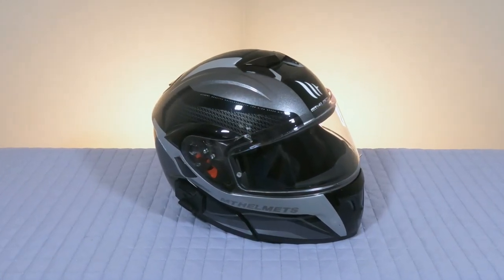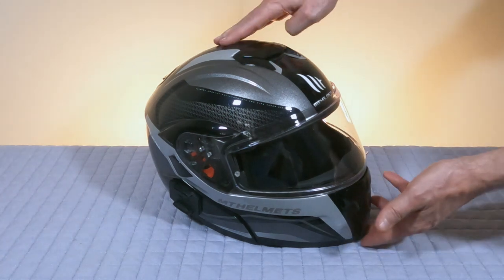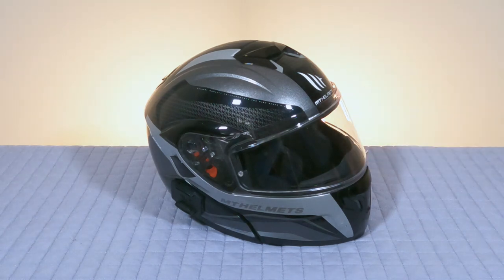This was my first helmet - an MT Helmet Atomic Modular. I purchased it before I even bought the Spyder. I wanted to do a Spyder course first, which would give me a chance to actually ride and make that final decision before buying the bike. I had my eye on the 2016 F3 but hadn't purchased it yet. Since I wasn't sure, I didn't want to spend a lot - it was a couple hundred dollars. It's a standard modular helmet with a built-in sun visor. Nothing fancy.